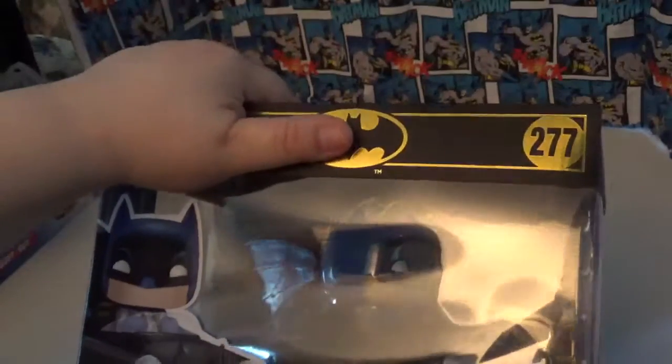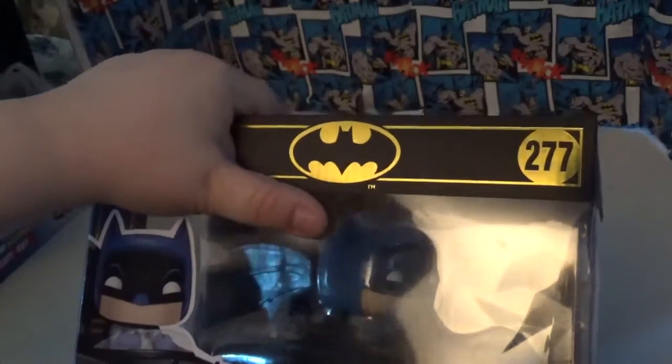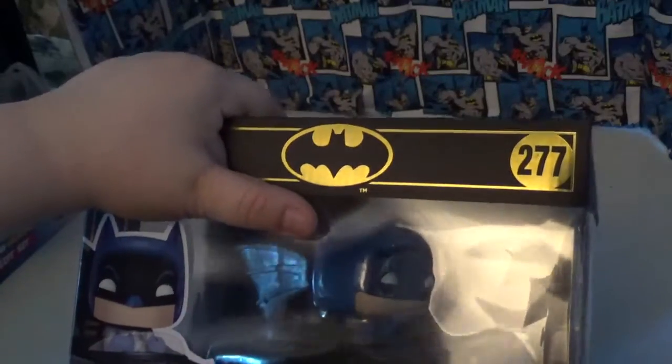This came from Tim Perez — I traded with him on Facebook. I don't know if he has any more for sale, but I would definitely check him out. He's in the different Funko groups on Facebook.